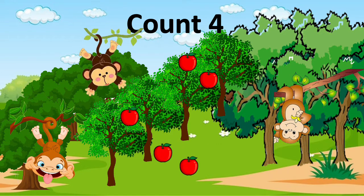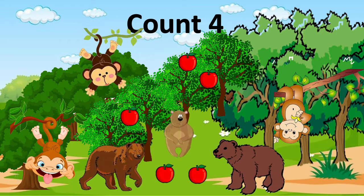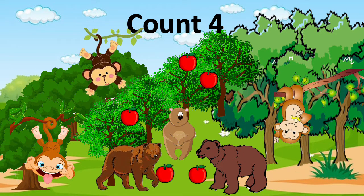Two apples fall from the tree. Three bears go to the apples. Did enough apples fall so that each bear has an apple to eat? What do you think?